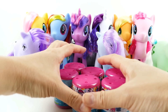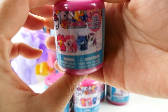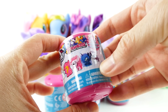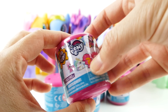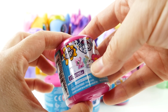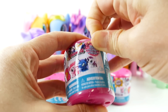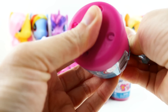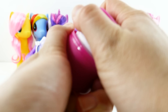Now let's open some fashions. These are Series 9, and I think these are the ultra glitter ones. There's a whole bunch to collect including Princess Luna, Princess Celestia, and a mystery one. I wonder which one is the mystery one — let's find out! Here is our first one.